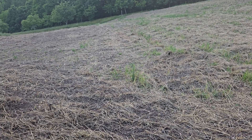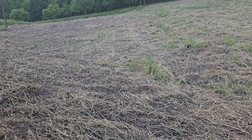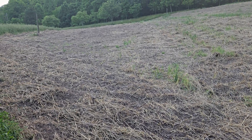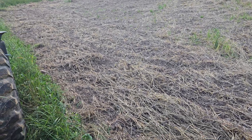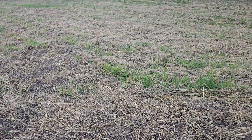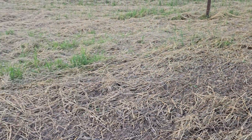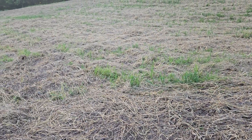I guarantee they hate me for the tilling, but I don't have much of a choice. I am trying to keep the soil covered as much as possible, but you're still going to have some exposed soil no matter what in some cases. So let's talk about sulfur and potassium.